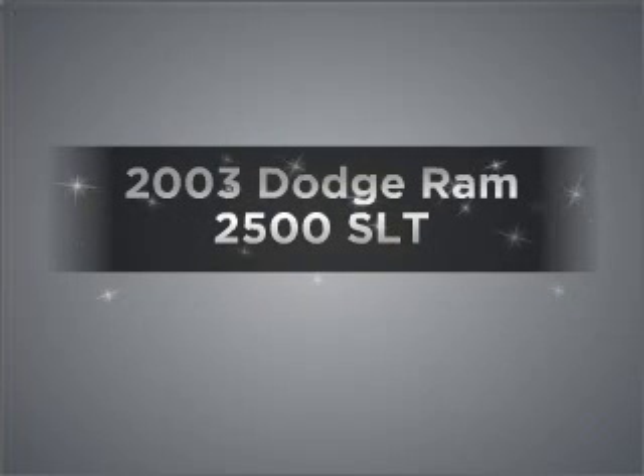Get noticed in this 2003 Dodge Ram 2500 — everything you need under one roof with this great vehicle. With a reliable six-cylinder engine connected to a manual transmission that'll keep you in touch with your vehicle, and an anti-lock braking system,